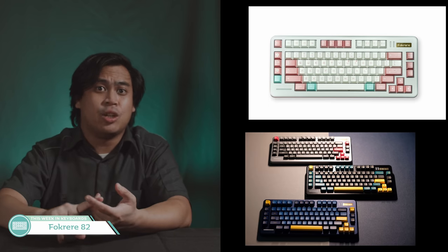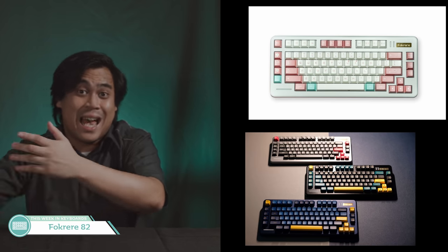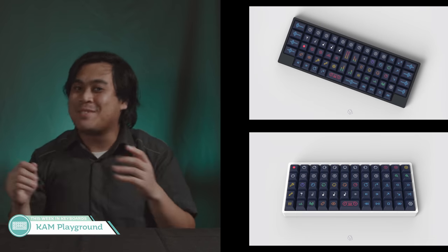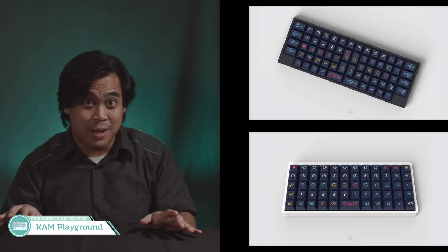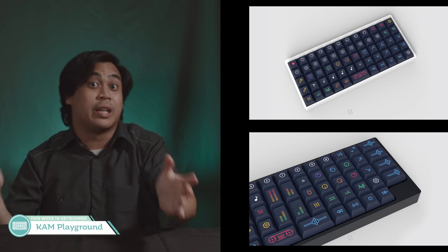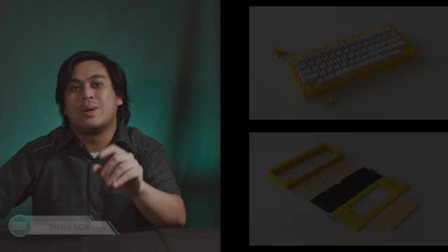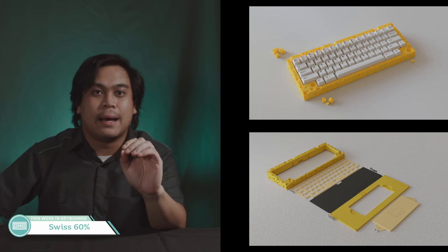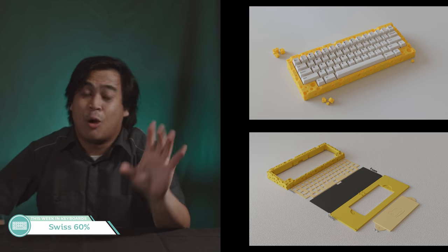The Fockery 82 — it's like a Fox Labs orange TKL and the CA66 had a baby in Chernobyl. CAM Playground — Beep's at it again with his novelties. I think he just started working on novelties and didn't stop, then took it further by making every key a novelty and just calling it a set. But if you like Beep, you know what you're in for. Swiss 60% — it's a keyboard that looks like cheese. That's it. I hope you don't have trypophobia.